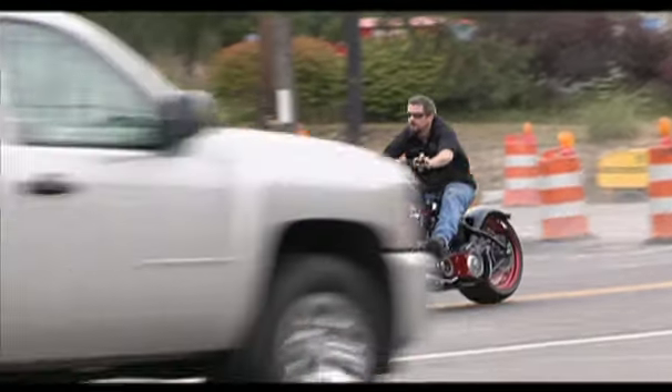Not much I'd like to change about the bike, except the handlebars. I'd like to see the handlebars down under the top tree, maybe give it like a cafe style race. But we built it where the customer wanted it, and all in all, it turned out pretty well.